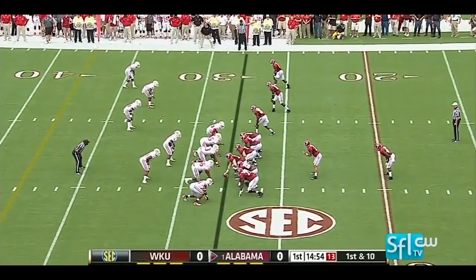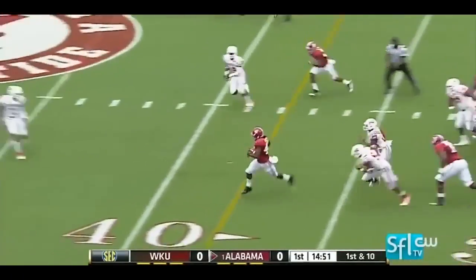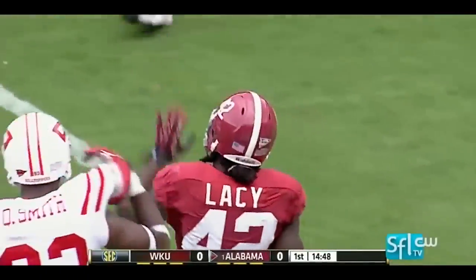One back to start things off on first and ten. And a tied go to the ground in the big hole on the left side for Lacey, who's tripped up at the 45-yard line. That'll move the chains.